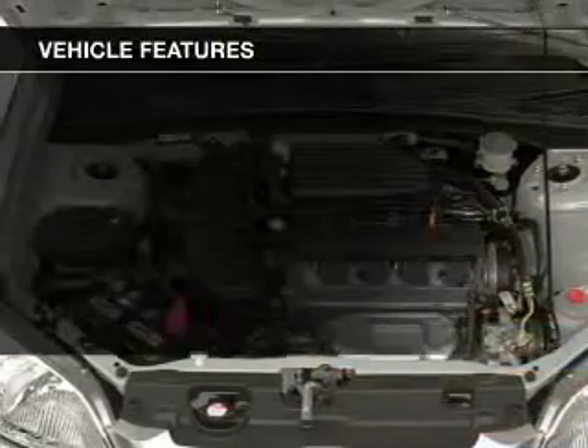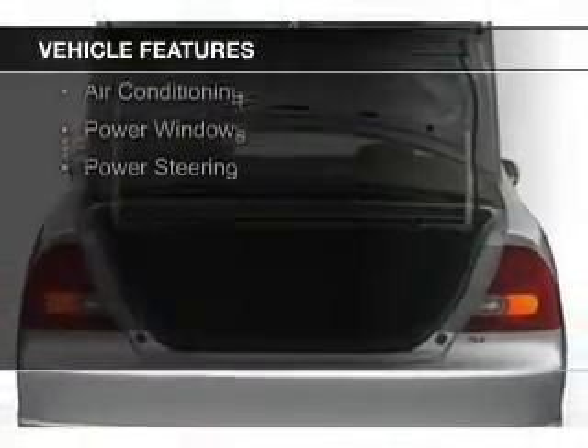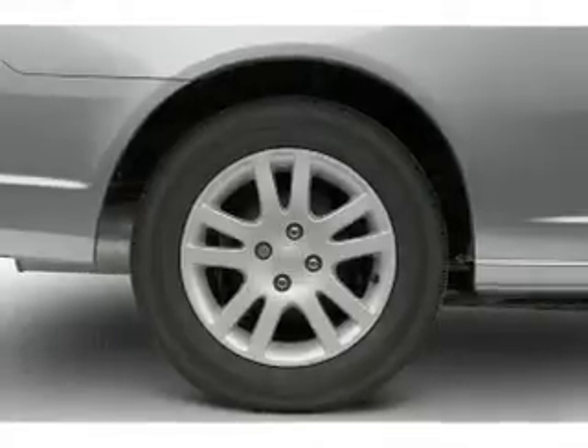The features include a power sunroof, electric trunk, steering wheel controls, an adjustable tilt steering wheel, cruise control, keyless entry, privacy glass, air conditioning, power windows, and power steering.